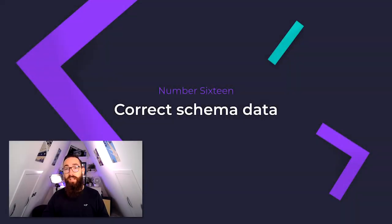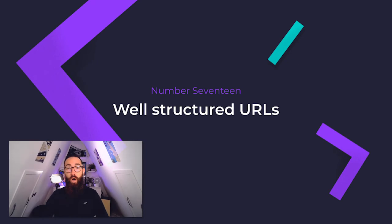Number sixteen: correct schema data — this is a quick one but often missed. Ensure that the correct schema data has been implemented across your site to help search engines identify particular pieces of content. It typically covers data such as your address, phone number, any jobs you're advertising for, events you're running, and snippets for your long-tail articles. Number seventeen: well-structured URLs. One quick way to throw your search engine potential out of the window is to mess up your URL structure. URLs should follow a natural hierarchy — sub-services should be nestled beneath services. Without a clear hierarchy, there's no way to properly understand or prioritize what each page of your website is for and what it relates to.